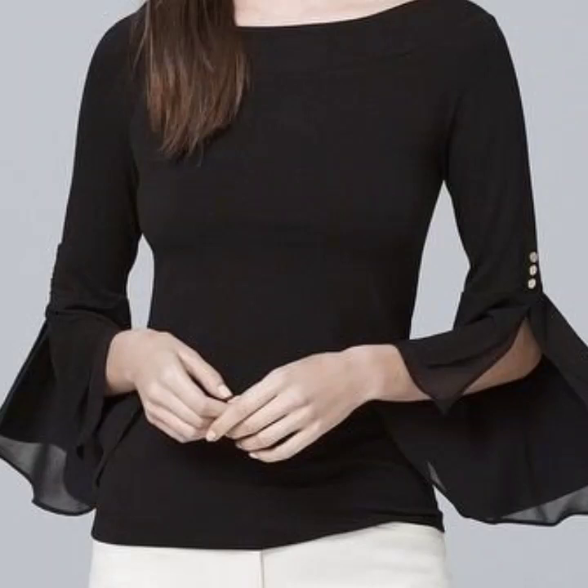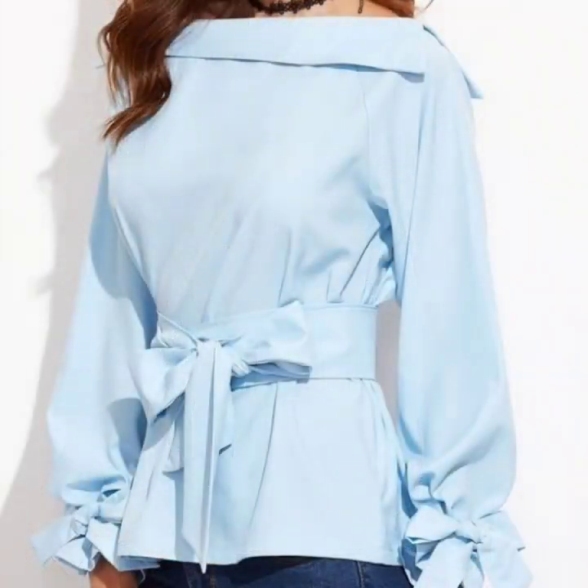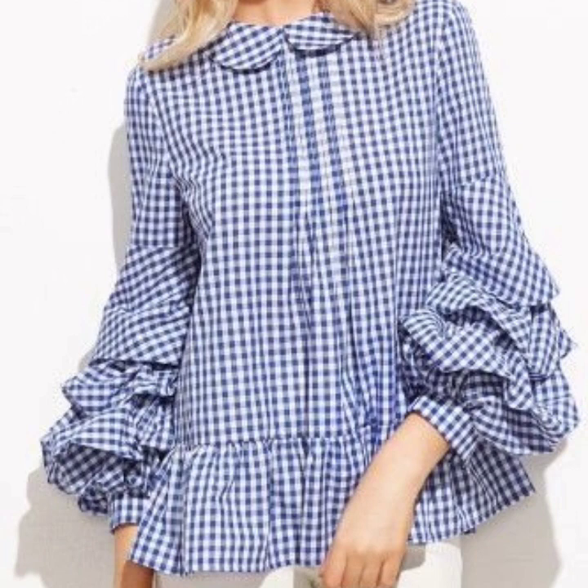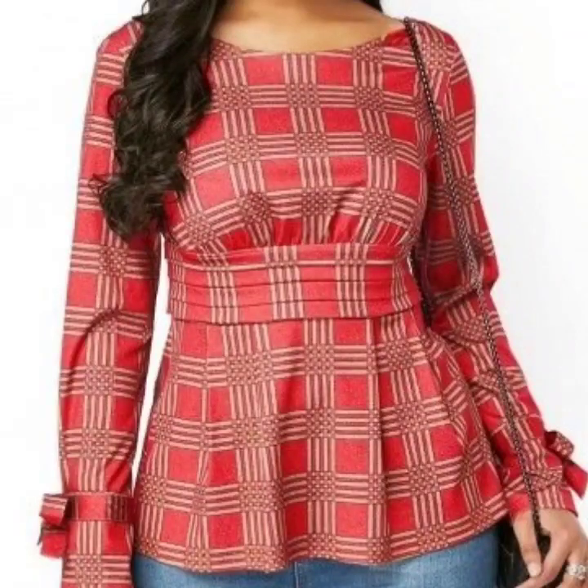Hello everyone, welcome back to my YouTube channel. I hope you are all pretty fine and doing very well. Here I'm back again with another very useful, beautiful, and amazing collection of peplum top designs ideas for women.